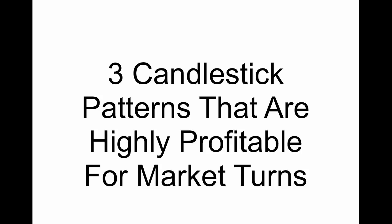We're going to go through them right here, right now, and then we'll look at some visuals on current market charts so you can see them in action.